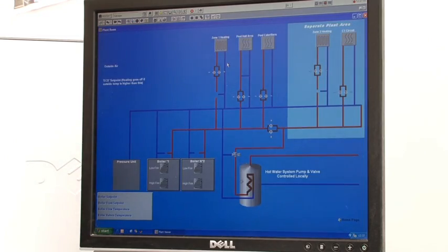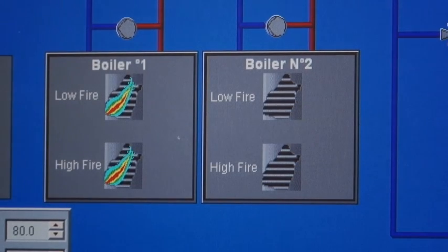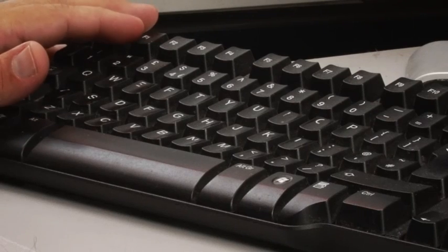We've got a building management system here which basically controls all of our heating and all the temperatures in the different areas of the building, all controlled from one computer so we can adjust things really easily. We've been able to monitor the energy that we're using very closely and adjust temperatures to keep it comfortable for our users but still as efficient as we can.